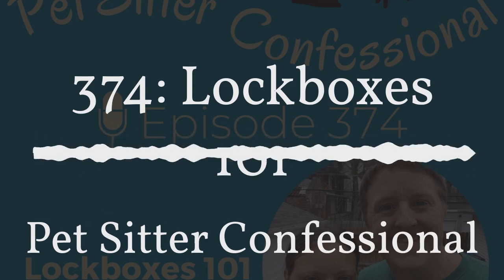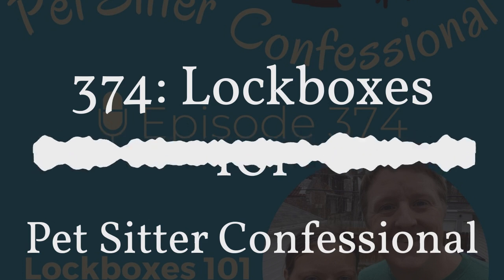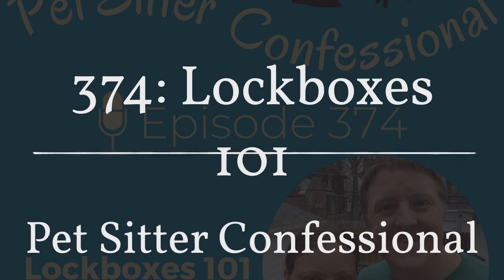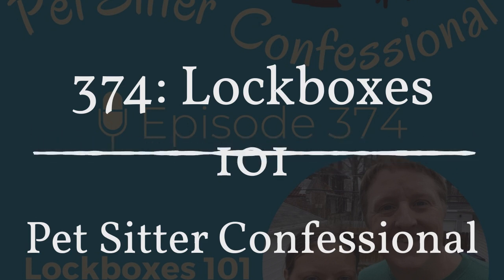Hi, I'm Megan. I'm Colin. And we are the hosts of Pet Sitter Confessional, an open and honest discussion about life as a pet sitter. We want to thank our sponsor today, Pet Sitter's Associates, and our wonderful Patreon supporters for financially supporting the show every month. If you too have found value and would like to support the show, you can go to PetSitterConfessional.com/support.